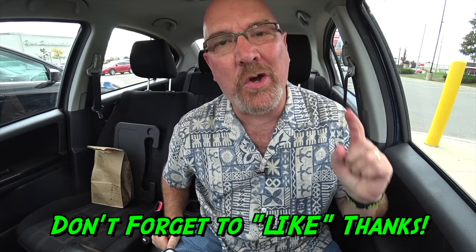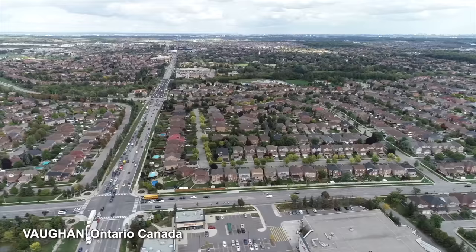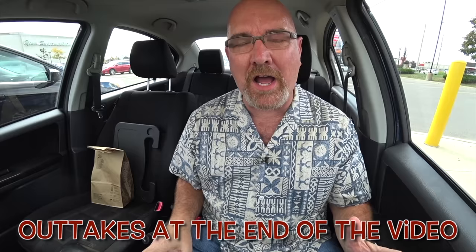Hey guys, it's Ken from KBD Productions TV. Welcome back to another Kendomic food video just for you. I'm in the partly cloudy, partly sunny city of Vaughan, Ontario, Canada.